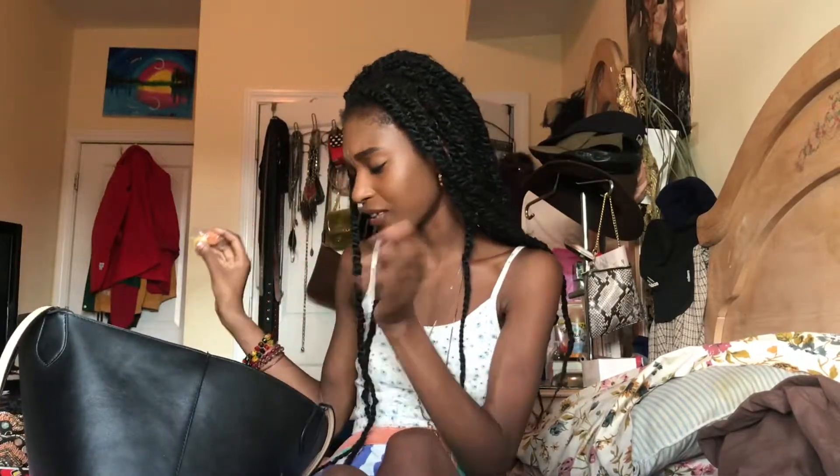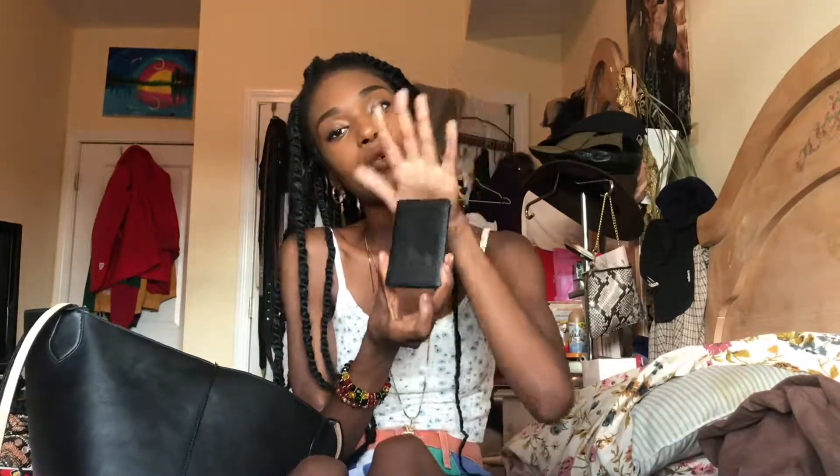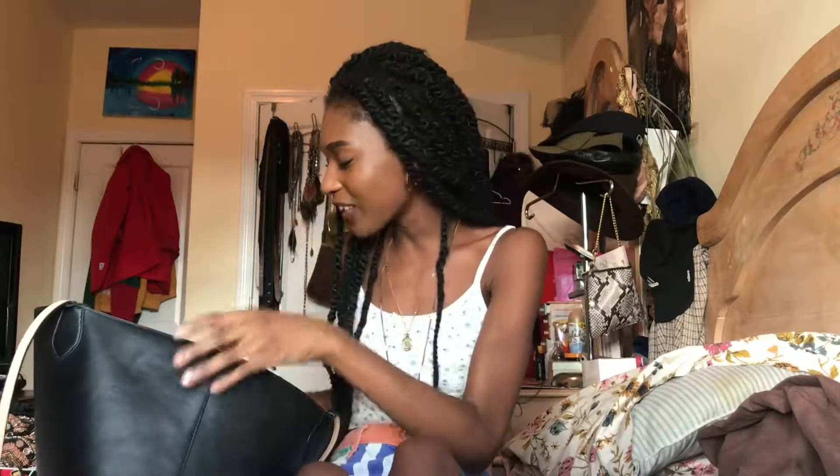I have brown lip liner — I always carry it to touch up my eyebrows or the lining of my lipsticks. I have some sugar-free candy, which is probably old so I probably won't eat that — that's garbage. And I have my portable charger because I'm always on Snapchat and my phone's always dying, especially on Snapchat. So I always carry a portable charger.